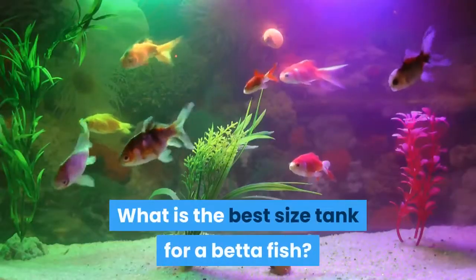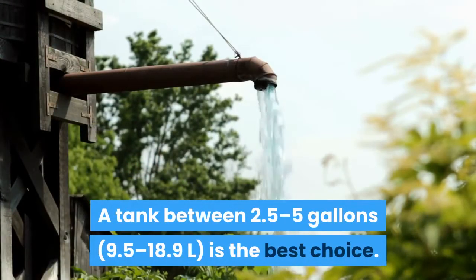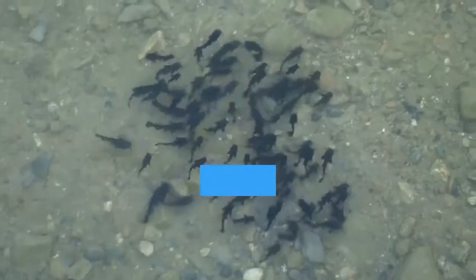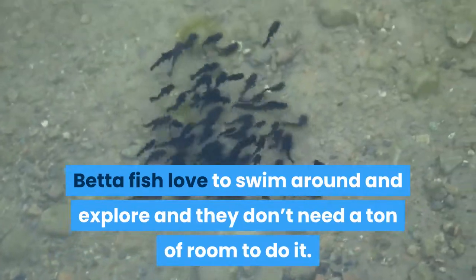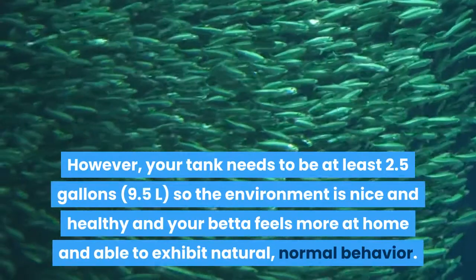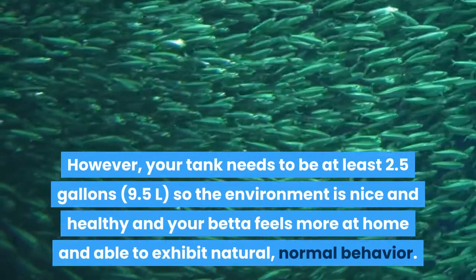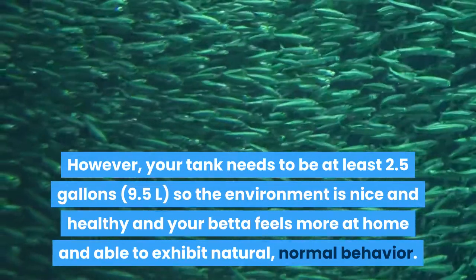What is the best size tank for a betta fish? A tank between 2.5 to 5 gallons (9.5 to 18.9 liters) is the best choice. Betta fish love to swim around and explore and they don't need a ton of room to do it. However, your tank needs to be at least 2.5 gallons (9.5 liters) so the environment is nice and healthy and your betta feels more at home and able to exhibit natural, normal behavior.